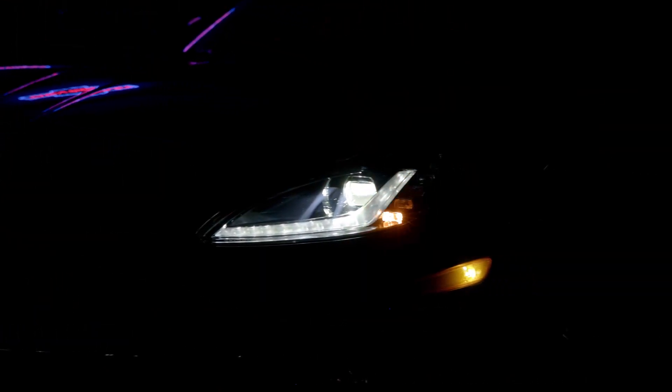Now the same goes for the turn signal. Morimoto once again used incredibly bright amber LEDs so it's always going to be visible, but the real showstopper with this turn signal is its sequential operation. This results in a crazy flowing light motion that everybody looks for in a custom headlight.